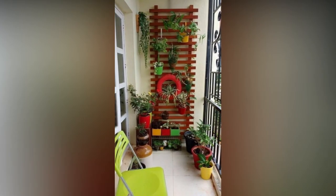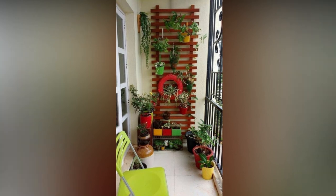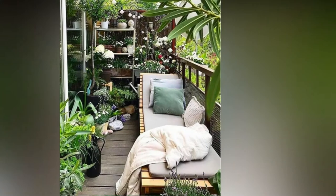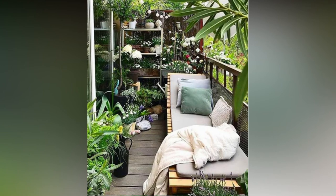Flowers, sturdy plants, and fresh herbs all thrive in a balcony garden. The list of outdoor plants is long — just be mindful of the hardiness zone you live in and how much light your balcony gets before making any decision.